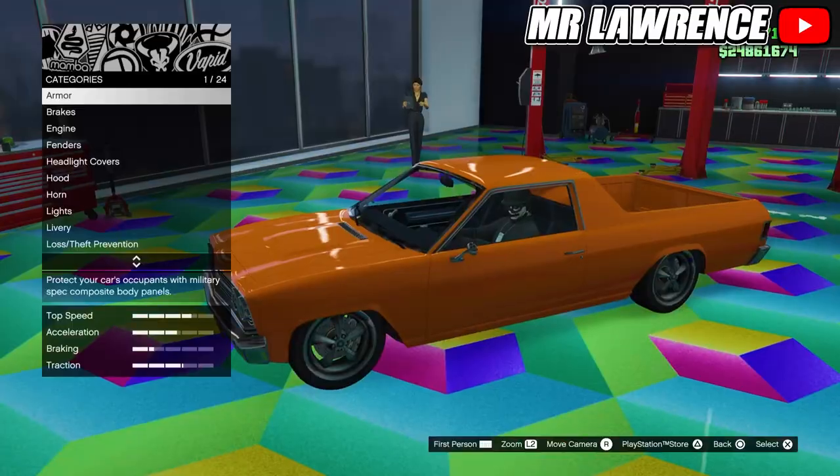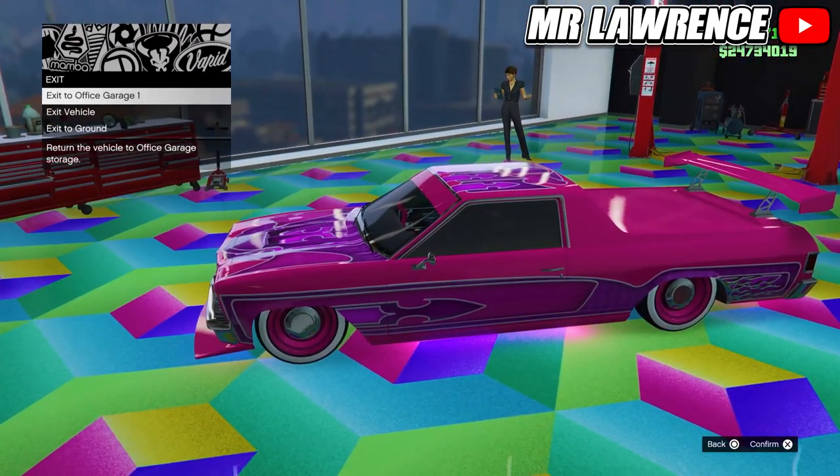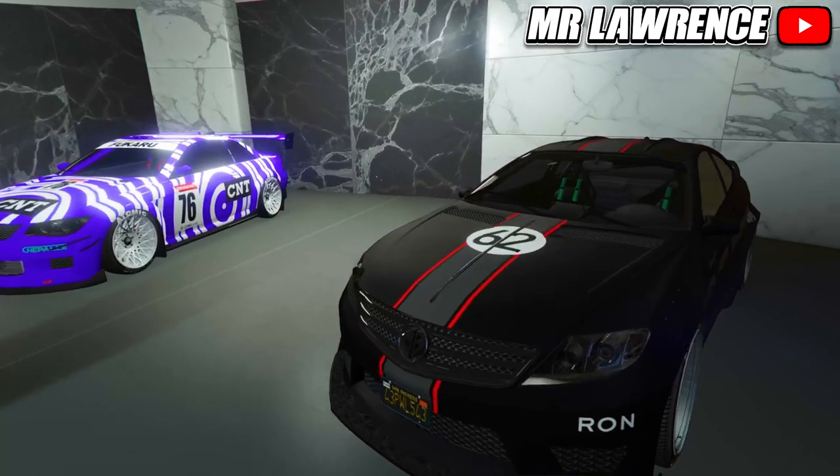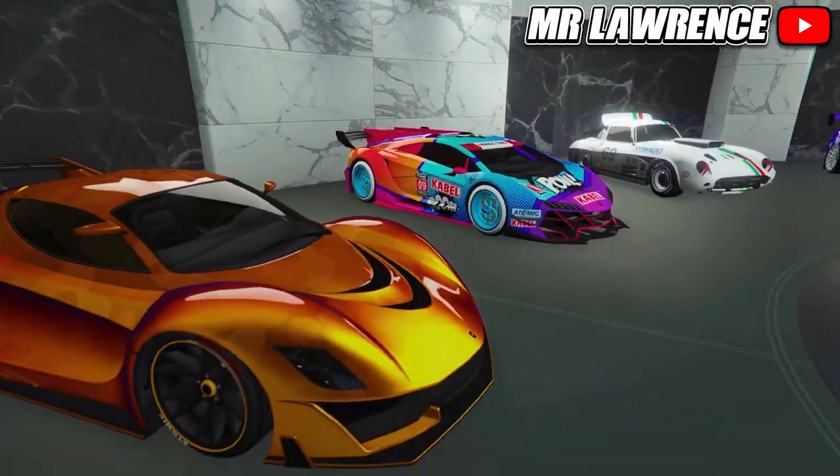The last car is my least favorite but it looks decent with the new liveries. These are all the new cars now that I've upgraded them. Hopefully you liked them and I will catch you all in the next one. Bye bye.